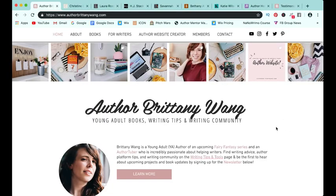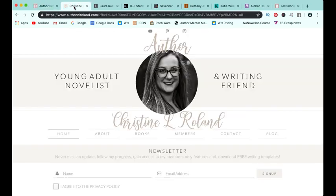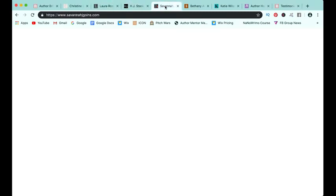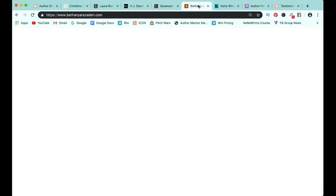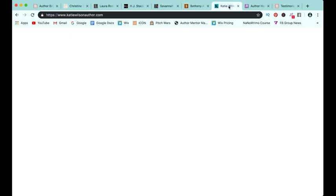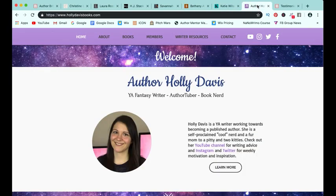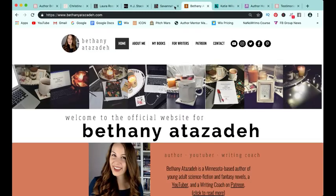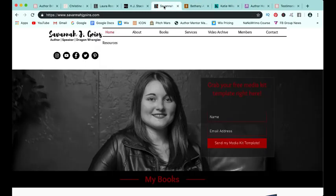As we talk about author website design today, I'm really excited to show you a little bit of my own website, but also the websites of some of my author website bootcampers, including Christine Rowland, Laura Ross, H.J. Stack, Savannah J. Goins, Bethany Atizada, Katie Wilson, and Holly Davis. I'm so proud of all of these ladies. They were so fun to work with as we used Wix.com to create such different designs with such different flavors.